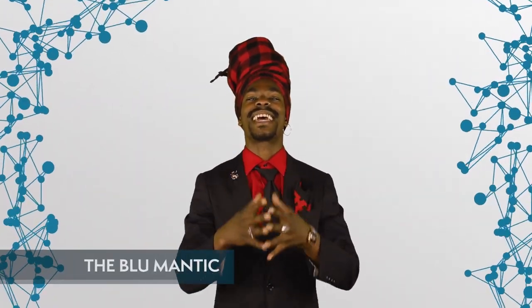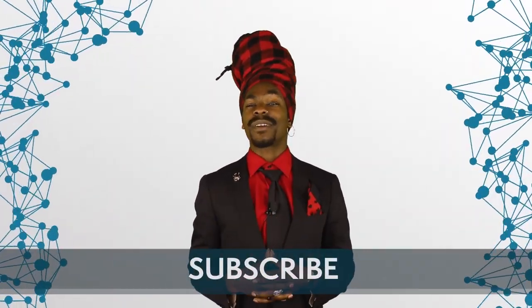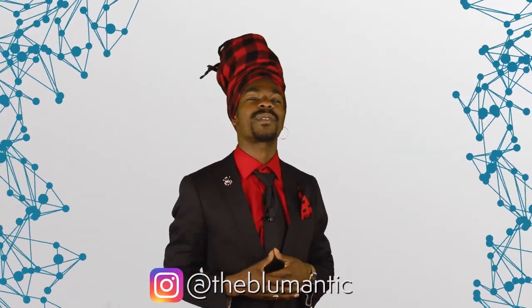My name is Blue, and in today's video we're going to continue our journey into the Internet of Things. Every month we publish three videos: two in-depth explorations into the fascinating world of blockchains, and one video where we summarize the most important events of the previous month. If you want to stay up to date with our content, be sure to click the subscribe button and hit that little bell. Also, be sure to check out our Medium blog at medium.com/atblockessence, and follow me on Instagram at TheBlueMantic.